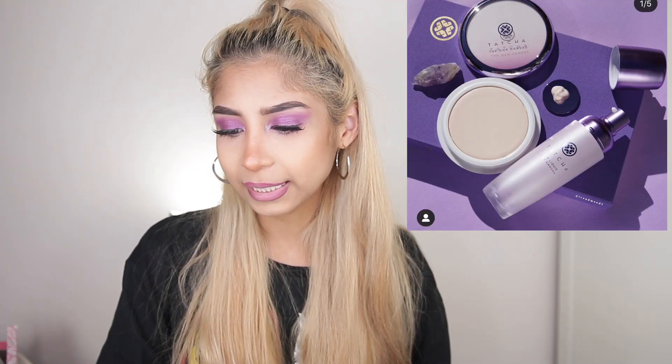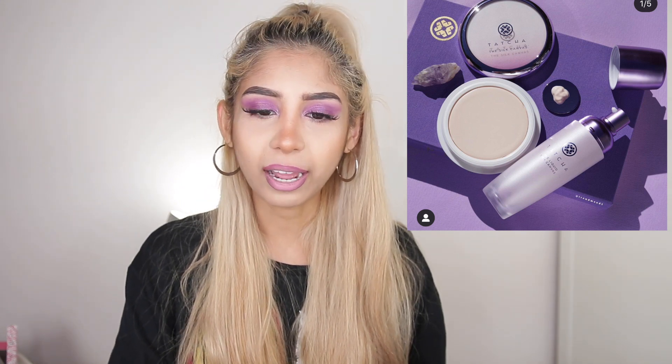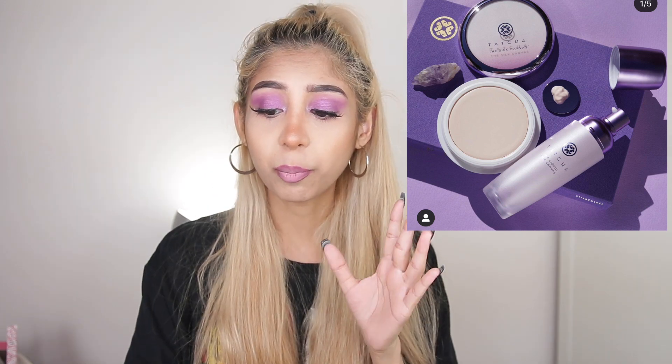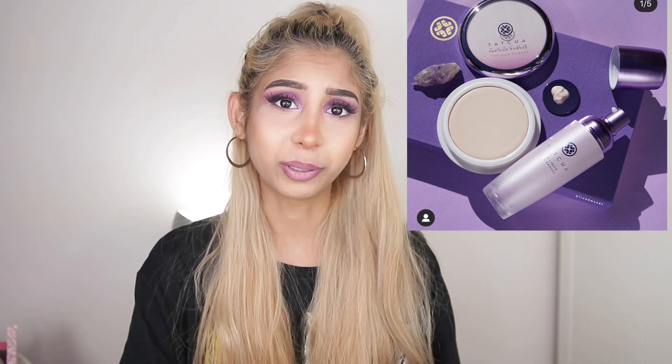Next up, Tatcha is releasing the Silk Canvas Protective Primer — essentially the liquid version of the Silk Canvas. Everyone loves the Silk Canvas but when I tried it, it clogged my pores and gave me red spots like I was about to break out. I'm more into gel primers or lightweight primers, and this seems like a more lightweight version. It's going to be available March 3rd online at Tatcha, and possibly Sephora as well. I'm not sure when it'll come to Australia but I definitely will be looking at purchasing this.